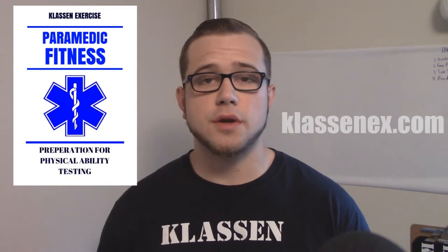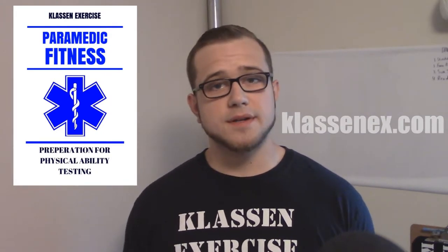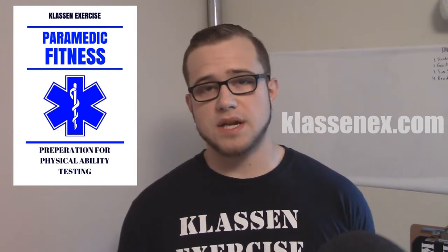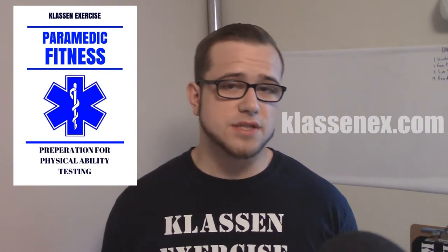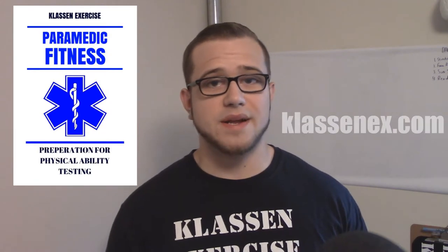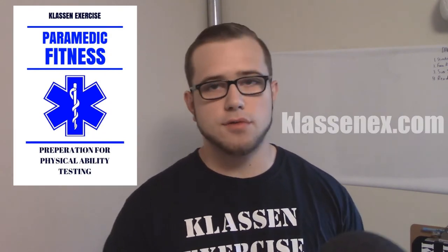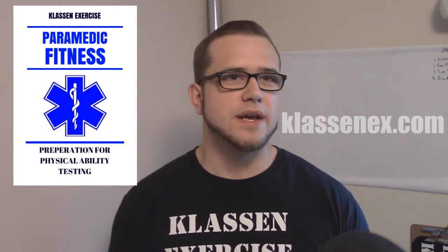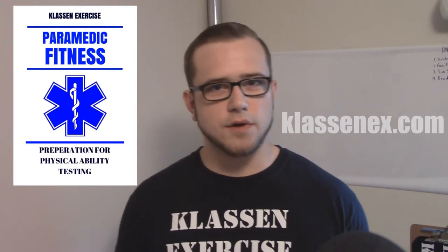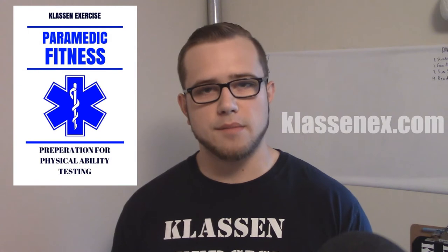My wife actually has the dream of becoming a paramedic, so my experience is that I've made programs and I've helped train her through her paramedic testing — that's where this experience is coming from. I've had exposure to a lot of different paramedic testing programs, I've read through them all, thought through them critically, and I've made this workout with a lot of thought as to how it can best serve you in your training to become a paramedic.